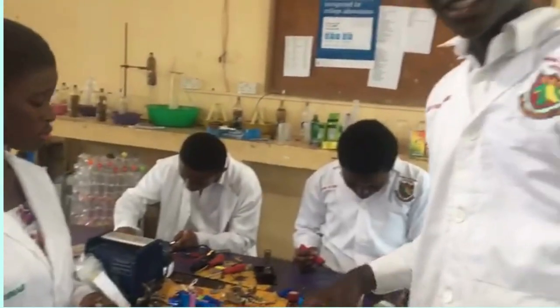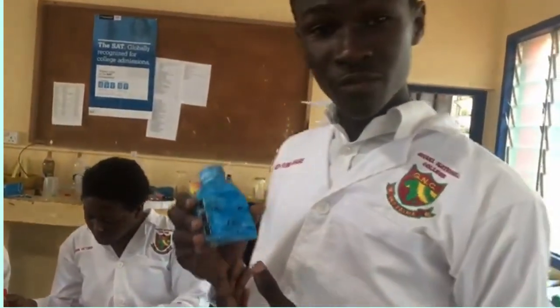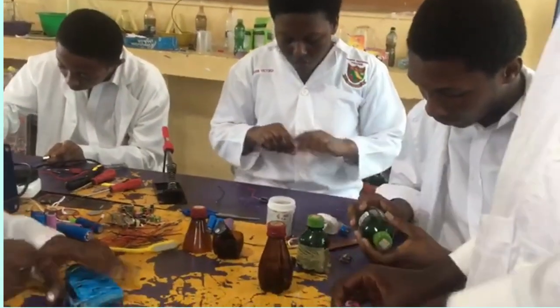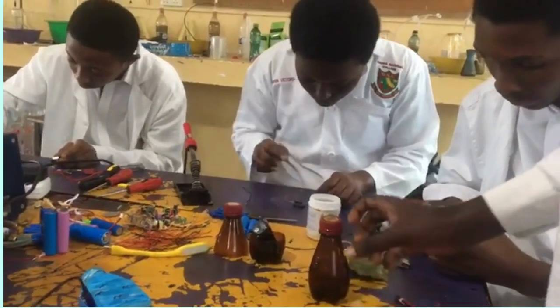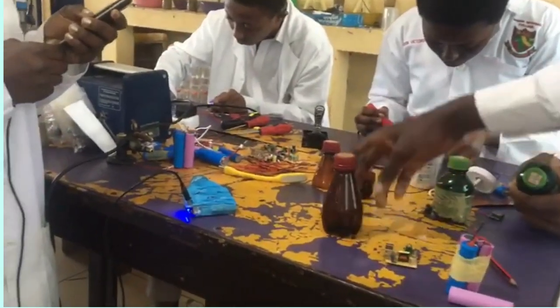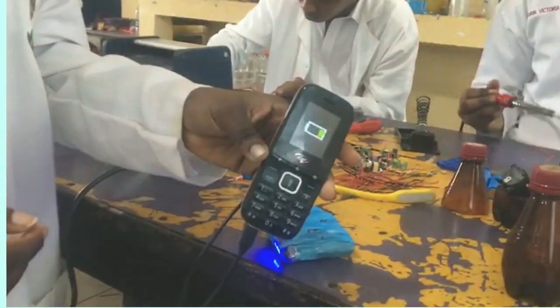We have next the Power Band Department. This is a powerful power band designed by my team. What we used in making this power band is a 9V battery, which we connected three in series to obtain 27V. We connected it to a component of a sport charger head and placed it in this plastic case, beautifully designed out of plastic waste.